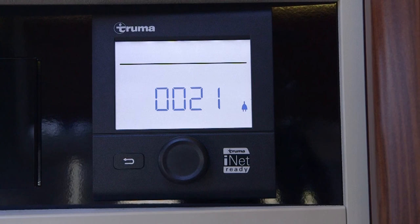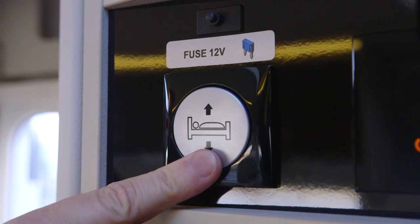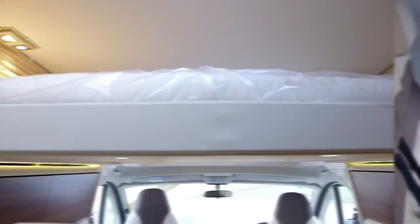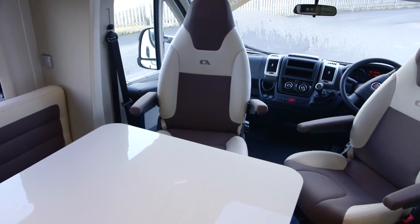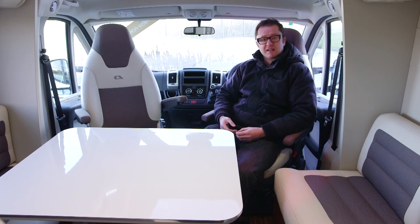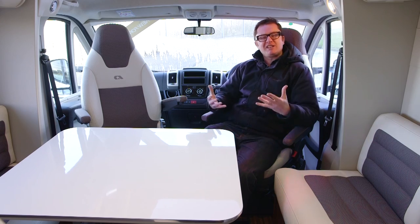Next to that you'll find the Truma Combi controller, which is iNET ready. Fit the iNET box and you can control your space and water heating from any portable device with Bluetooth. At the other end of the control panel is the switch for the drop-down electric bed. With the bed safely raised up, you get this super sociable lounge that can seat up to six people — absolutely fantastic. The ambience is spot on, with natural light from either side, through the cab, and from that amazing roof light above the driver's seat. There are also plenty of ambient lighting options: over-locker lighting, LED lights in the underside of the bed, and touch lights that will keep the little ones amused.